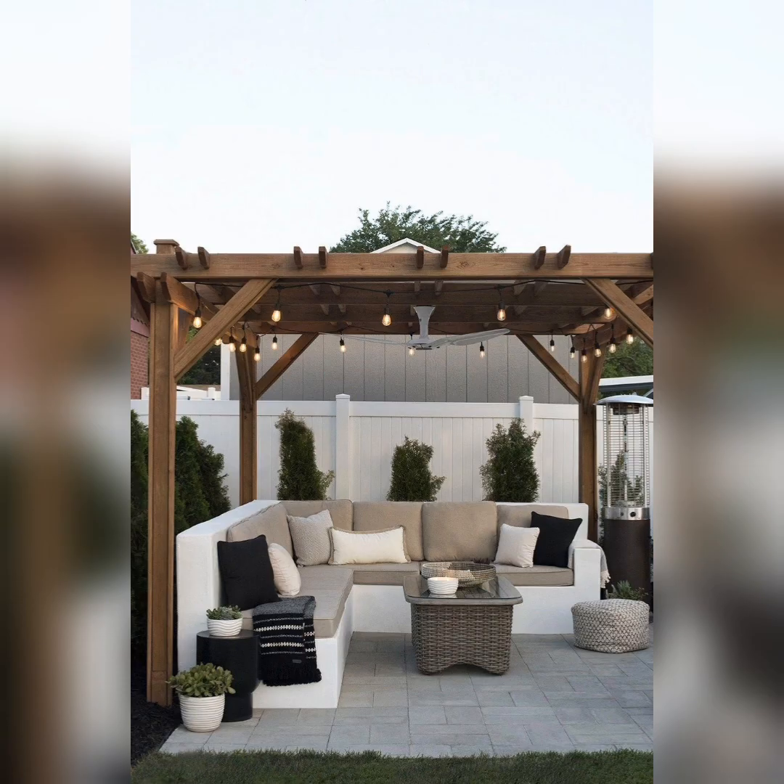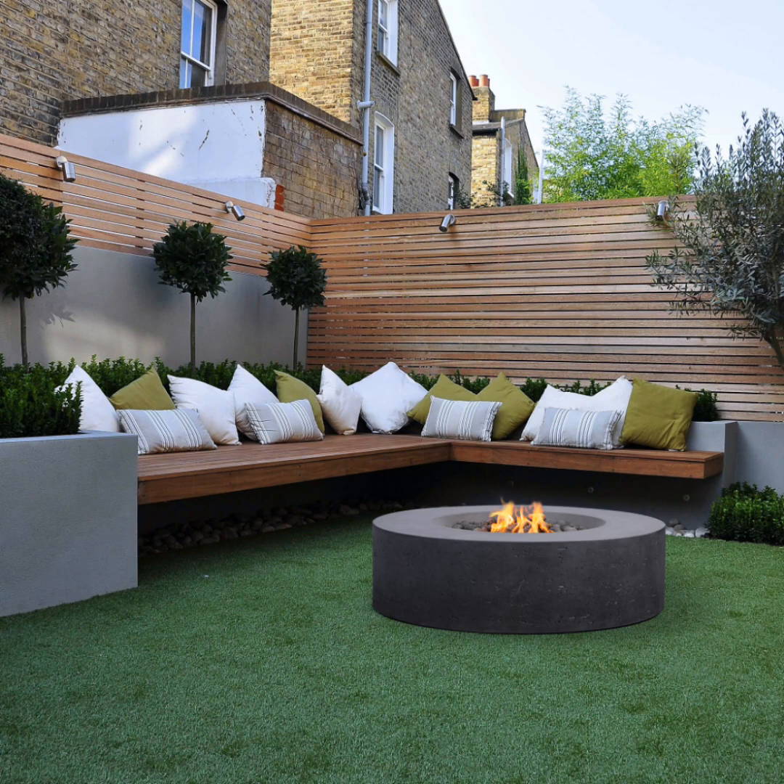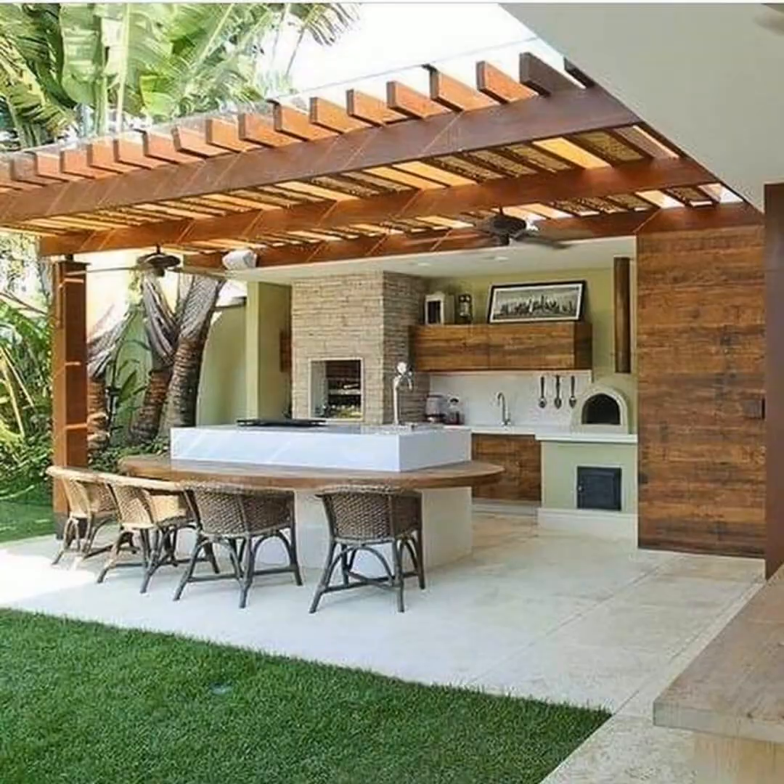Next up, let's create a cozy seating nook. Add a comfortable sofa or a couple of chairs with soft cushions and throw pillows. Place a small coffee table, and you have a perfect spot to relax and enjoy the outdoors.